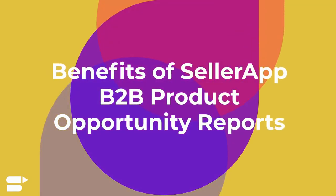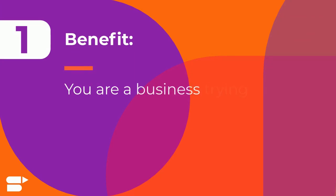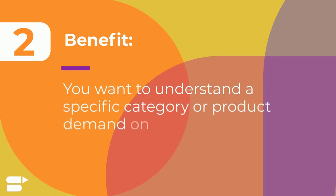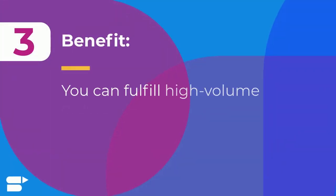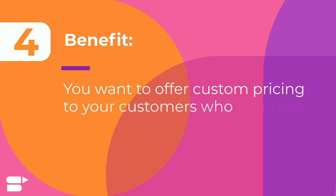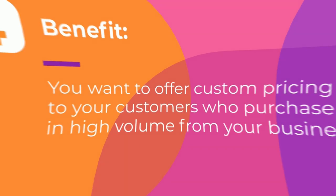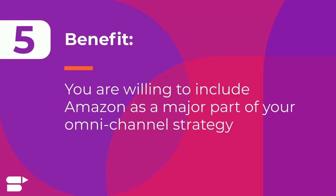SellerApp's B2B product opportunity reports will be extremely beneficial for you if: first, you are a business trying to expand internationally; second, you want to understand a specific category or product demand on Amazon; third, you can fulfill high volume orders; fourth, you want to offer custom pricing to customers who purchase in high volume; and lastly, you're willing to include Amazon as a major part of your channel strategy.